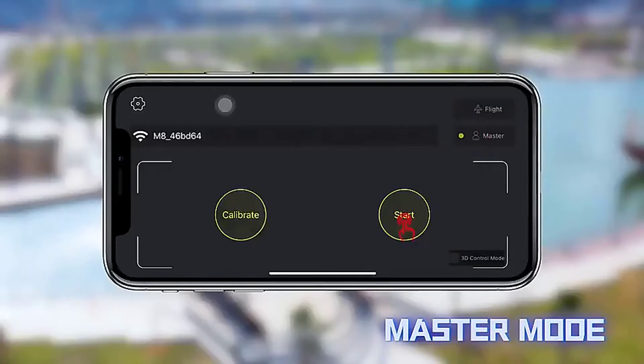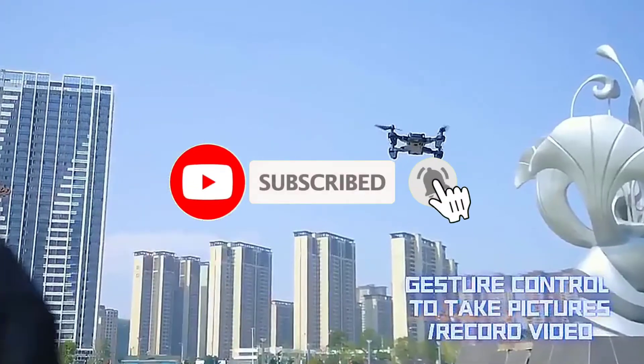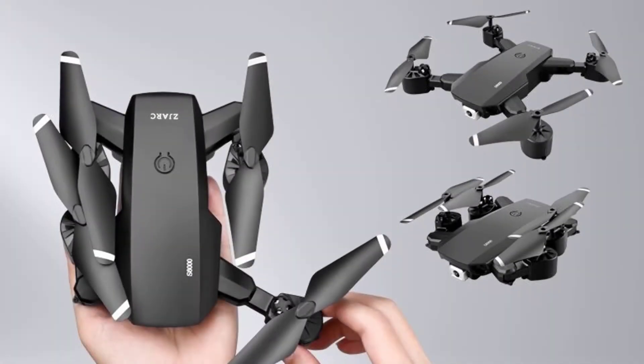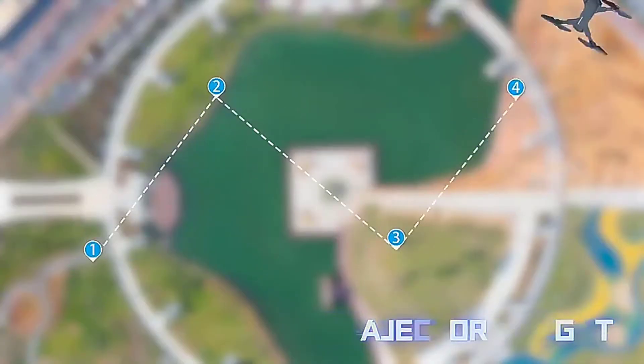This drone also provides a smart follow system. Turn on the follow function and the drone can follow the controller automatically. It also allows you to draw a flight path on the screen, and the drone will fly autonomously along the designated direction. The drone will automatically return to home after it loses a fixed point, making it easy for you to find your flight path on the spot and avoid losing it.